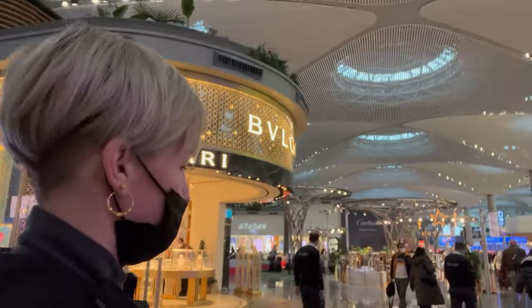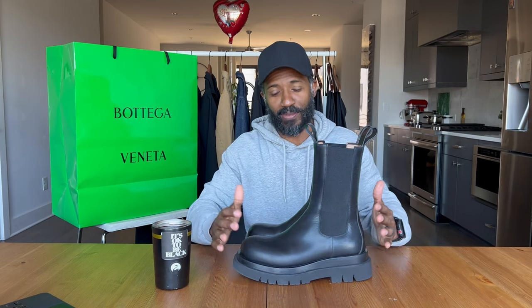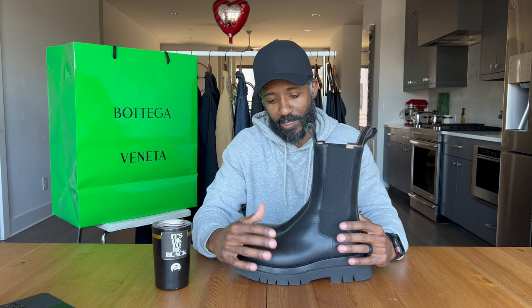Just by happenstance, we happened to be walking through Istanbul airport one day. We were looking at the stores and I saw these in one of the stores — it was the Bottega Veneta boutique in Istanbul airport. I absolutely fell in love at a distance. I was so scared to walk up to these boots and try them on because I probably would have bought them right there on the spot. But I have to do my due diligence and all my research before I buy anything, so I waited.